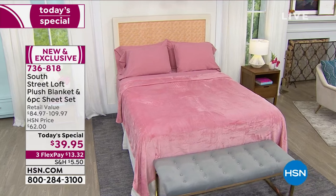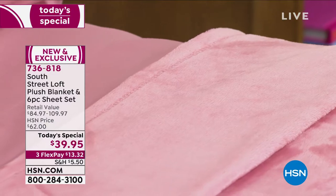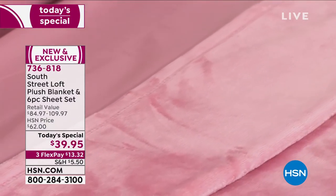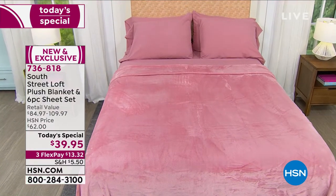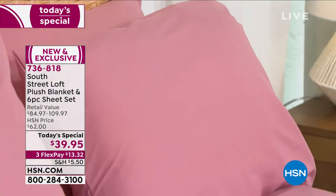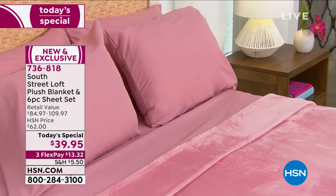South Street Loft really did it again. They brought along their two customer-pick, huge bestsellers — that plush blanket that everyone loves, in these beautiful colors, beautiful solids, and brand new prints. And they've given us the customer-pick microfiber sheet set.